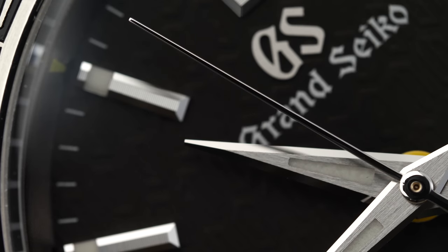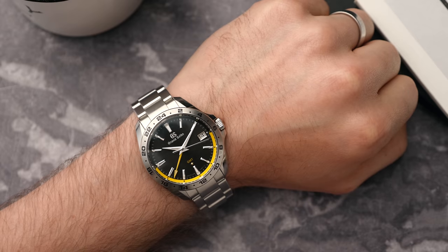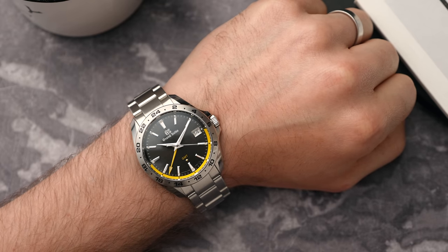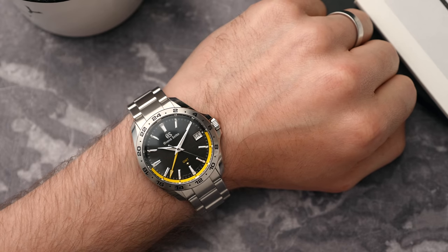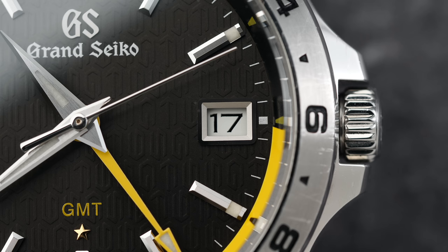Temperature changes can negatively impact the crystal, which means the movement needs to understand the temperature around it to remain accurate. The 9F movement checks the ambient temperature 540 times a day and then adjusts the movement accordingly.